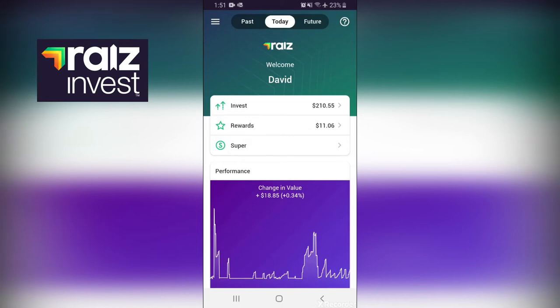RAISE - what is it, how does it work, and can you actually make any money with it? Stay tuned, because by the end of this video you'll know the answer to those questions.